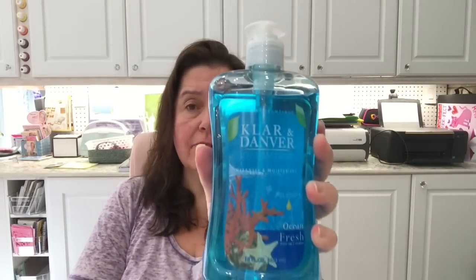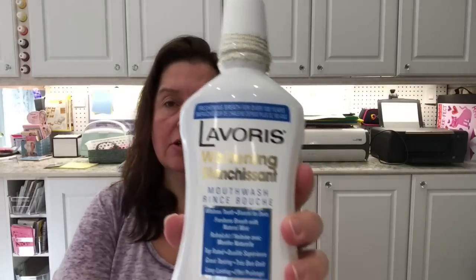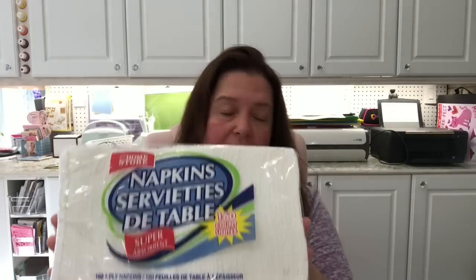I repurchased the hand soap by Clara and Danver ocean fresh. New at the Dollar Tree was the Laverous whitening mouthwash — that's a new-to-me product. I got some body wash for men — Legend Spa House — I've bought this before, my boys use it. And napkins — this is where I buy my napkins all the time, 160 in the package.